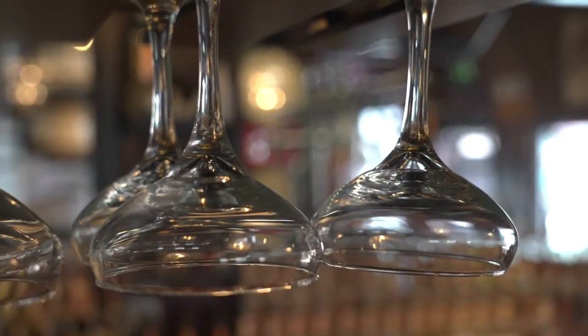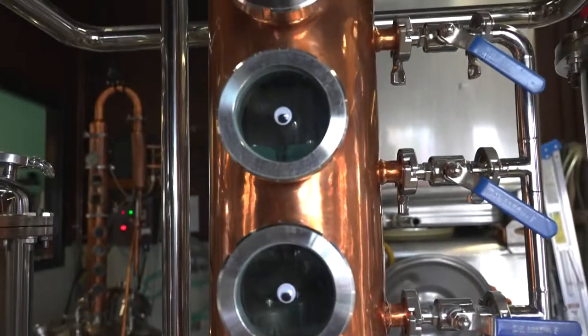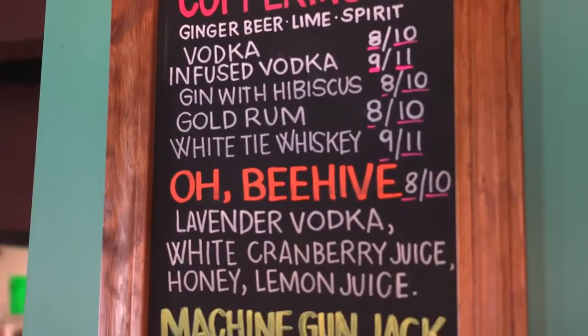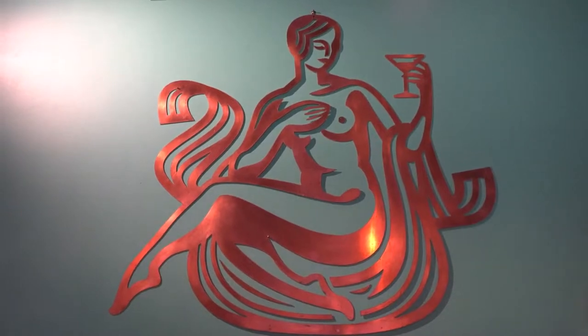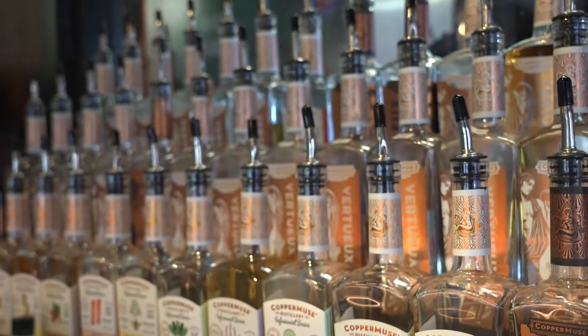Pretty much everything on our menu is stuff that we came up with. Even the more classic cocktails — we have a Miserito, which is our version of a margarita. We put the muse spin on classics, but the rest of the menu is brand new things we've all come up with over the years. Thank you so much for letting me join you today and make these amazing cocktails — they definitely please my taste buds.